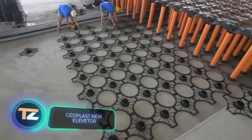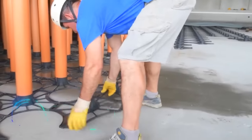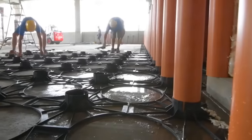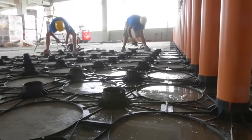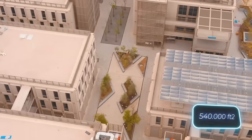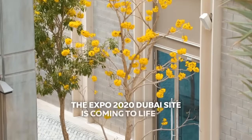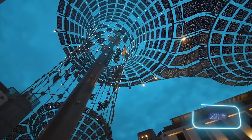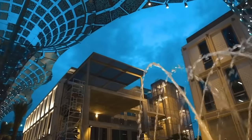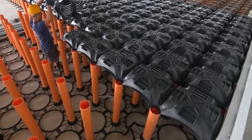The seller of this modular formwork calls it the ideal solution for residential, commercial, and industrial buildings — and they have a point. This formwork was chosen to build one of the world's largest construction sites: Expo 2020 Dubai, which had an area of 50,000 square meters, more than 11 million visitors, photovoltaic trees, and a 67.5 meter high dome.